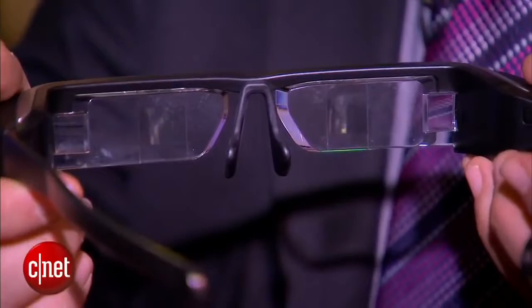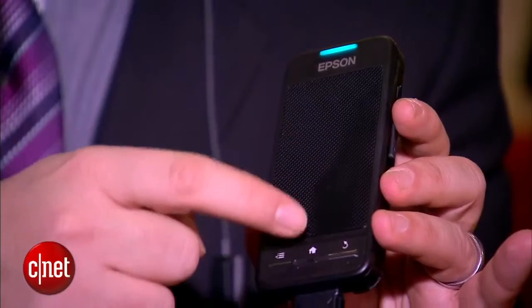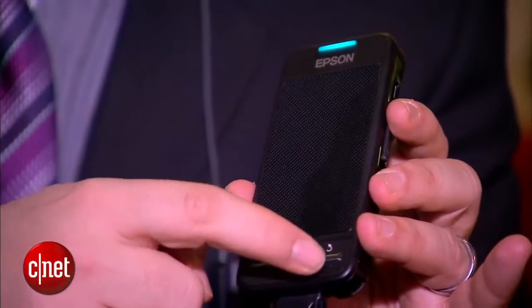What do they do? Well, you're actually projecting a quarter HD display right over here, and it is Android — Android 4.0 — via this little microconsole. That's a little touchpad here that I can activate and use to scroll around the Android screen.